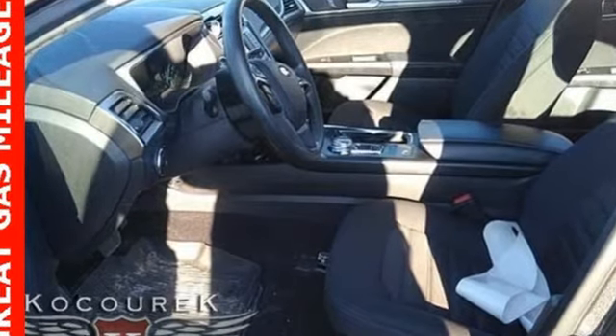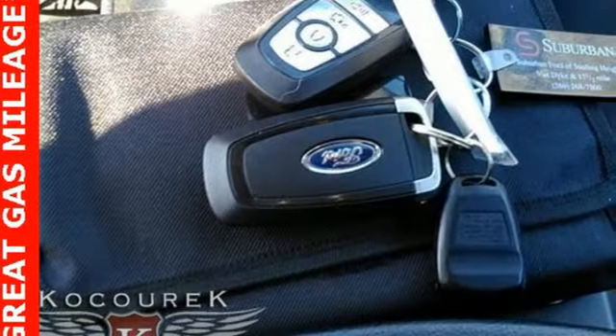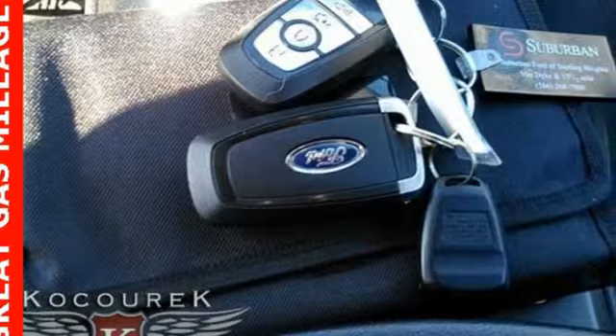Built on tradition, built to last — Ford. There's even more to see in person; take it for a test drive today.